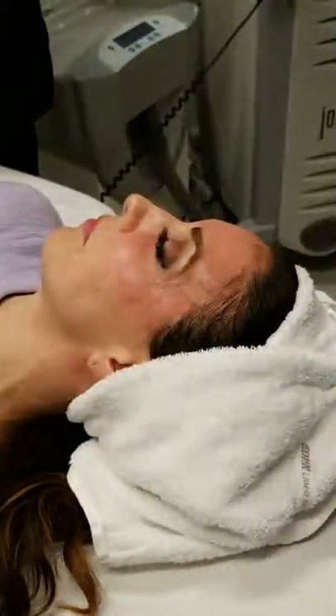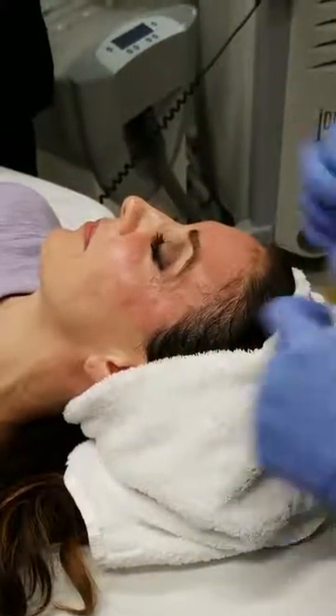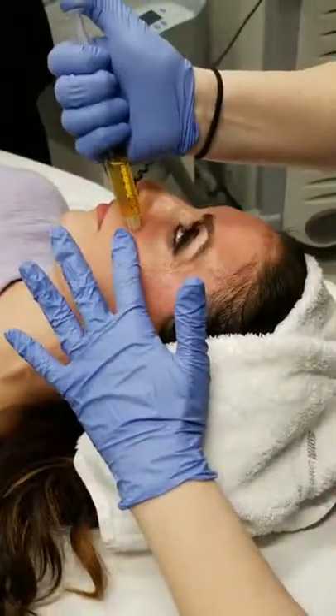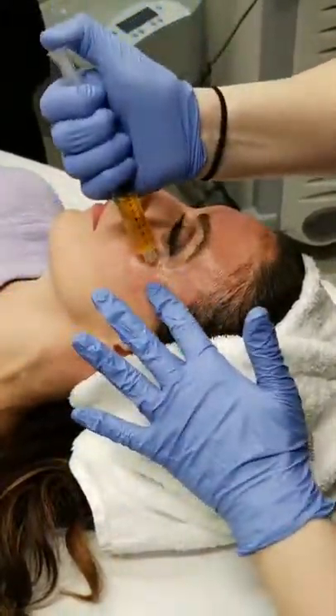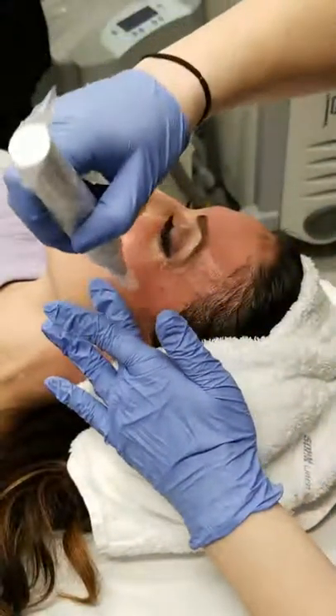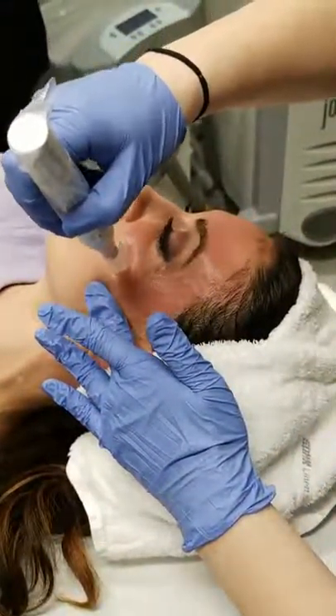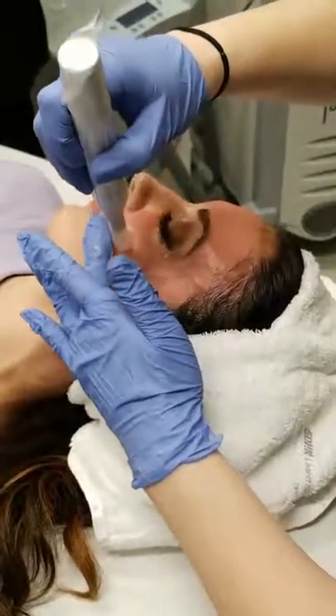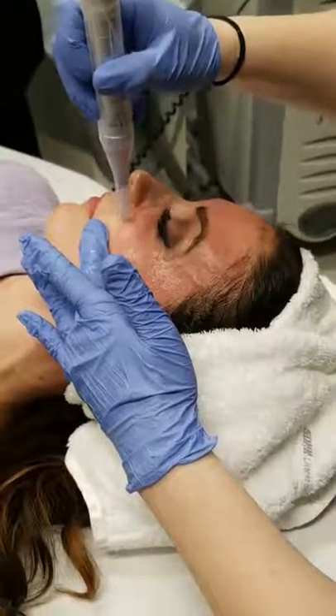So that is what our October special was — microneedling, not for $600 but for $500 a treatment. And ZFA is also gifting you with a complimentary Oxygenetics, which is a $70 value. That's microneedling with PRP — not plain microneedling.